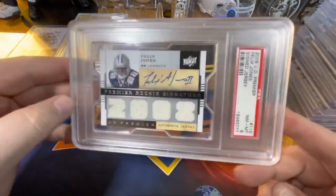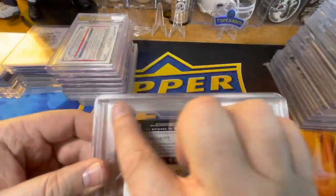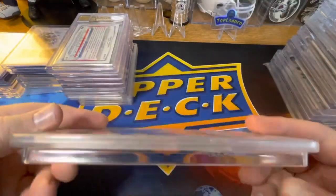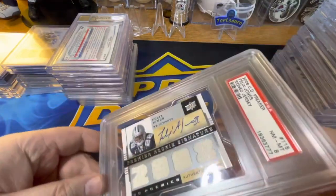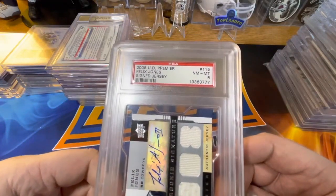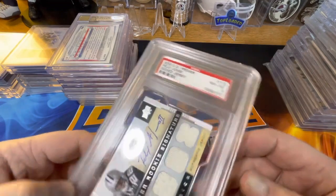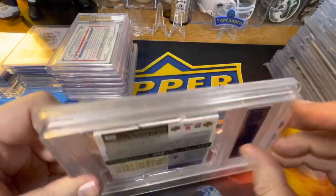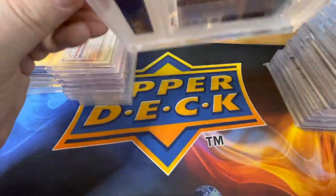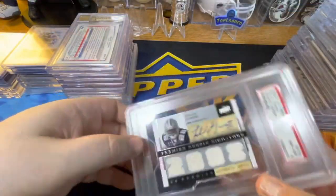The last card is a bit of an oddity — I thought it was funny how PSA graded it. It's got an open back, the card isn't a different size except being a little thicker. It's a 2008 UD Premier Felix Jones Premiere Rookie Signature, PSA 8, in the strangest case I've ever seen. It literally looks like it could be a lid on a container. Not sure what PSA was thinking.